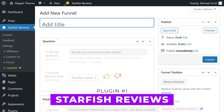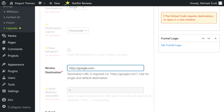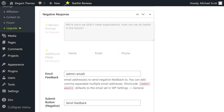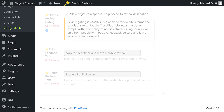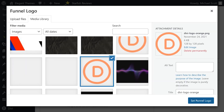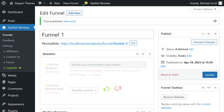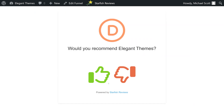Number one: Starfish Reviews. This plugin is powerful due to its ability to create review prompts for multiple destinations like Facebook, Google, Twitter, and more. With custom text and links, you can easily create a funnel page and share it with customers on various social media platforms. The plugin also offers a review dashboard to help you manage your online reputation effectively. Premium licenses start at $37 per year.